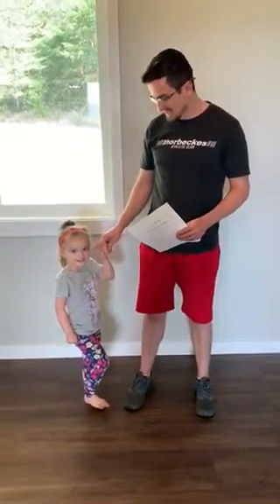Hi, my name is Ryan Sanchez from Thorbex Athletic Club and this is Ellie and she is taking part in the Thorbex at home PE program.